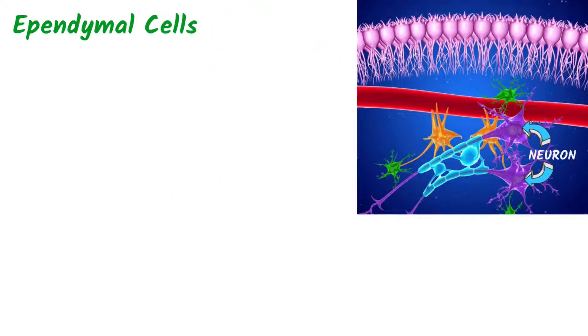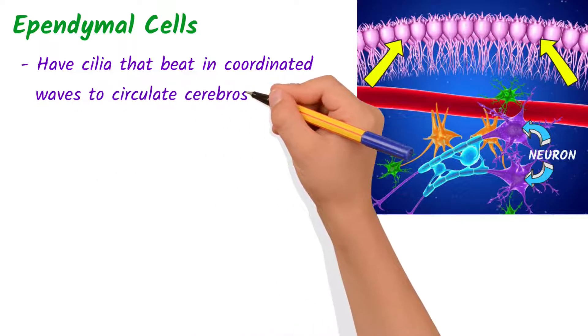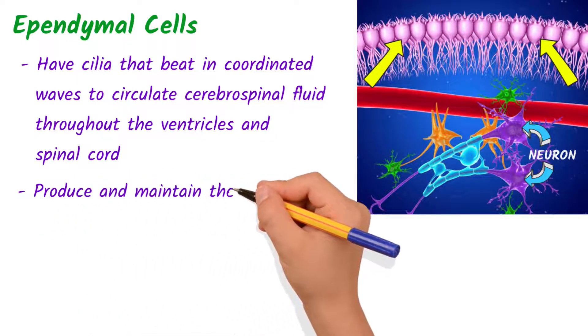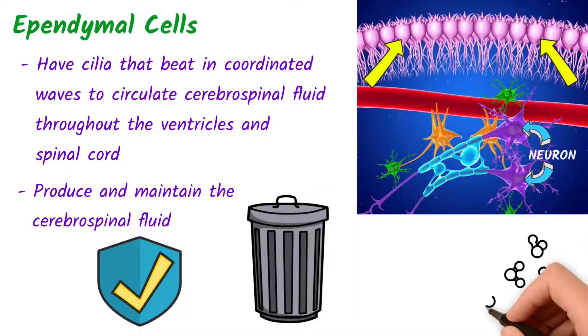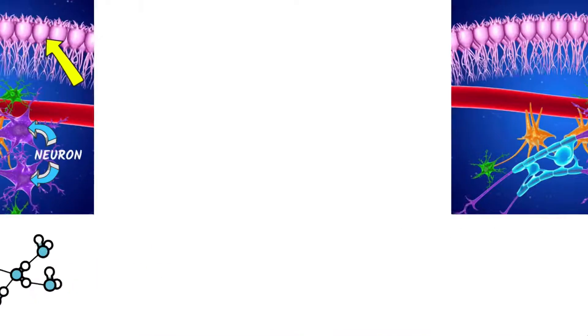Ependymal cells are a type of neuroglial cell that line the ventricles of the brain and central canal of the spinal cord. These cells have cilia that beat in coordinated waves to circulate cerebral spinal fluid throughout the ventricles and spinal cord. They also help to produce and maintain the cerebral spinal fluid, which is essential for cushioning and protection of the brain, removal of waste products, and maintenance of the chemical balance of the central nervous system.